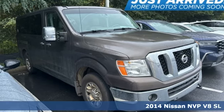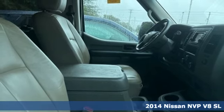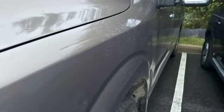It's a 2014 Nissan NVP. The next big thing awaits your arrival. Get everyone there in this passenger van. A great vehicle is comprised of great features like these.